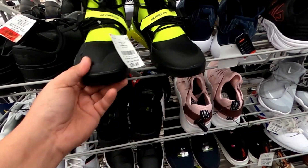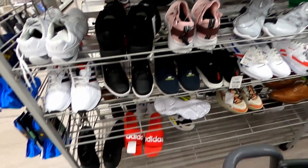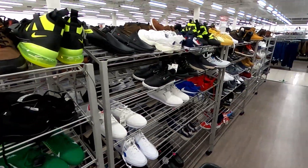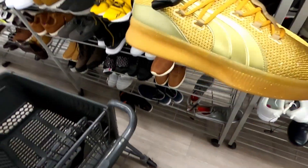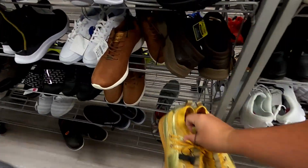Some of the Air Force 270s for $60.00, and some more of those. Got some gold Pumas for $34.99.